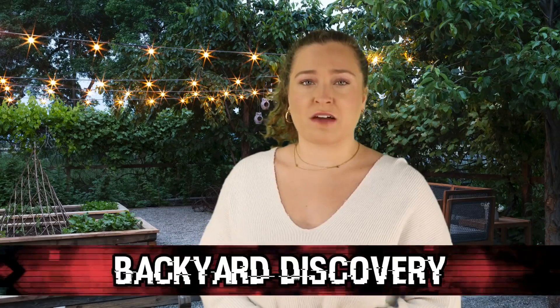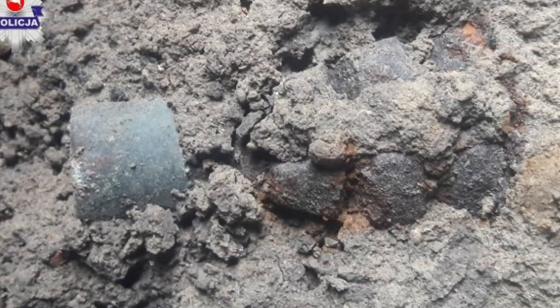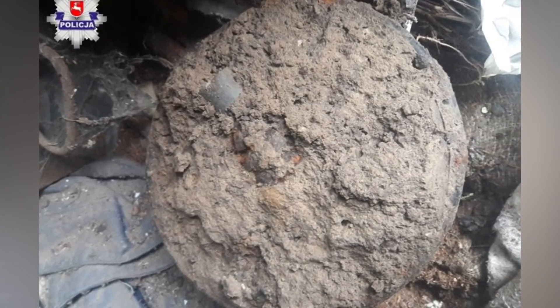In our number 5 spot today, we have the Backyard Discovery. Nearing the end of 2017, someone in East Poland was digging in their backyard when they accidentally unearthed an unexploded grenade dating all the way back to World War II. Because it was around the holidays, he didn't want to disturb anyone enjoying time with their families, so instead of calling the police he put it in a bucket filled with sand and placed it in his shed until after the holidays were over. Once the proper people were informed, the area where he found the explosive was examined and more dangerous objects were also found.